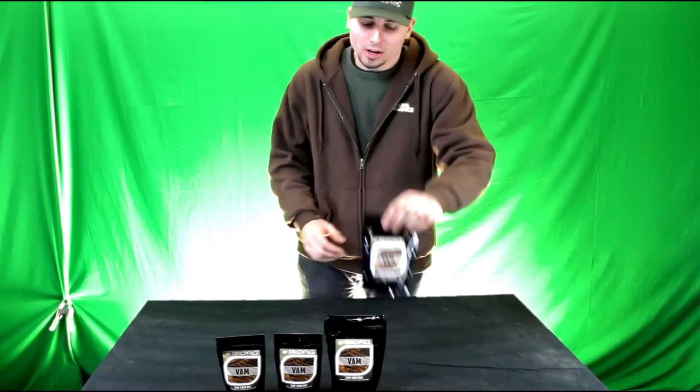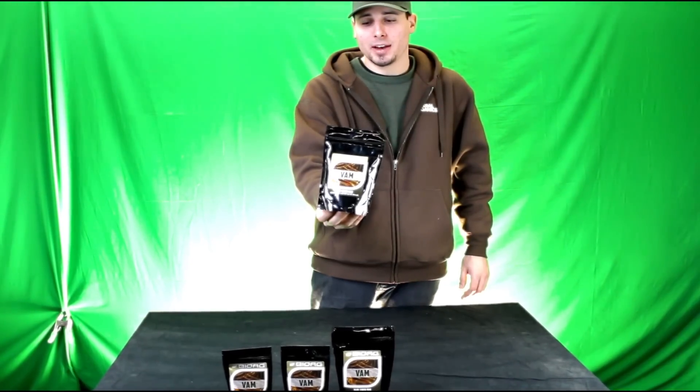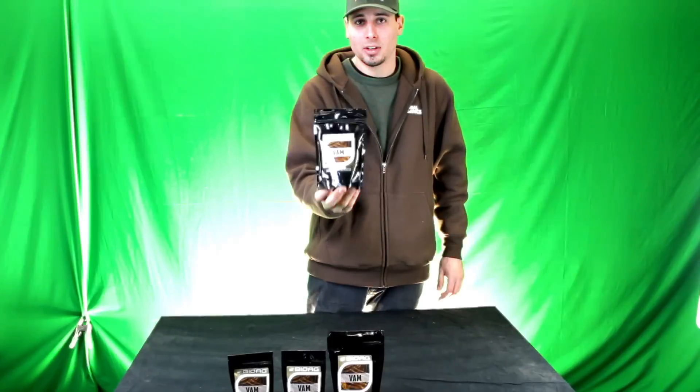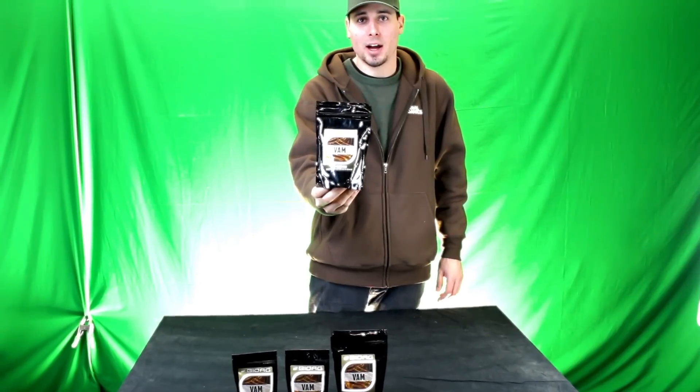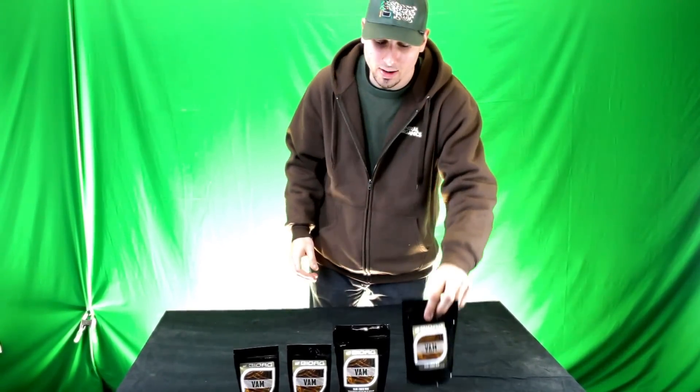Thanks a lot for logging on to MonsterGardens.com. We hope you have a great outdoor season and happy transplanting. Although you may have tried many Mycorrhizae products, this one seems to be the most cost-effective as well as the most bioactive. Highly recommend it. Thanks again BioAg — we look forward to your future products. Happy growing everybody.